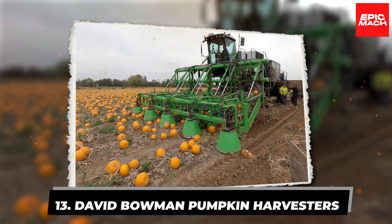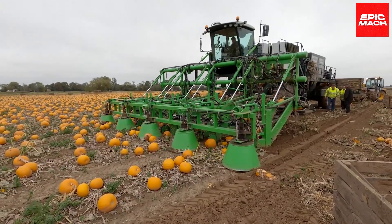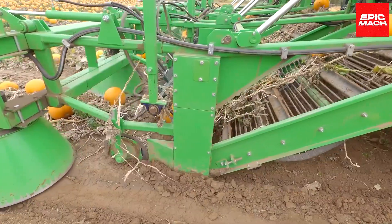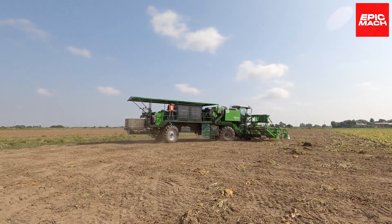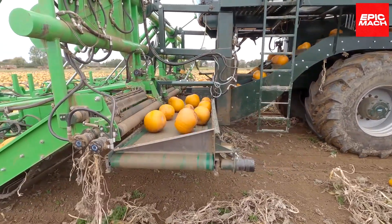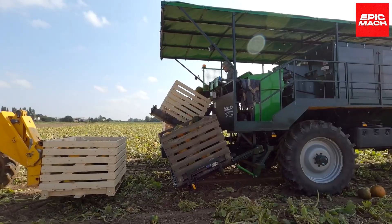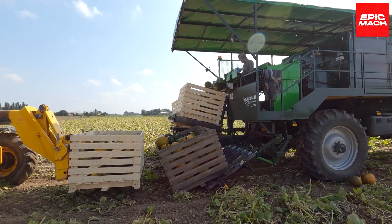13. David Bowman Pumpkin Harvesters. Streamline pumpkin harvesting with the specialized David Bowman Pumpkin Picker. This innovative machine employs cutting blades and conveyors to gently lift prized gourds from the soil. The pumpkins are raised with care, then expertly cleaned, sized, and sorted by quality post-harvest. No more laborious manual harvesting.